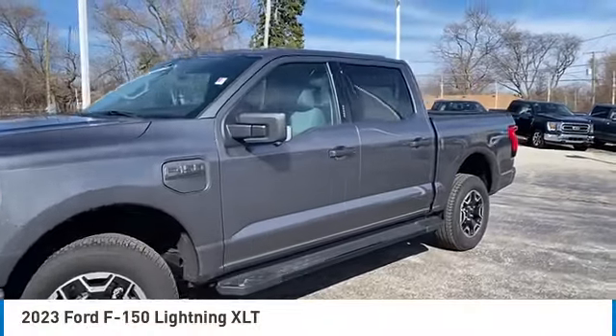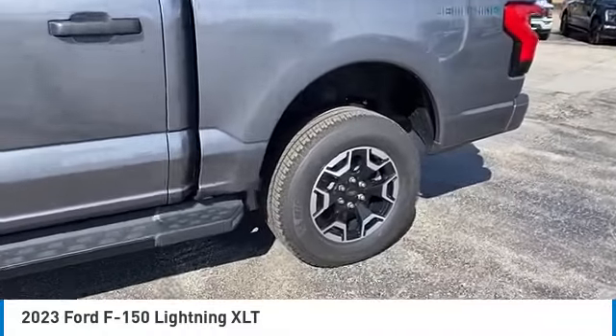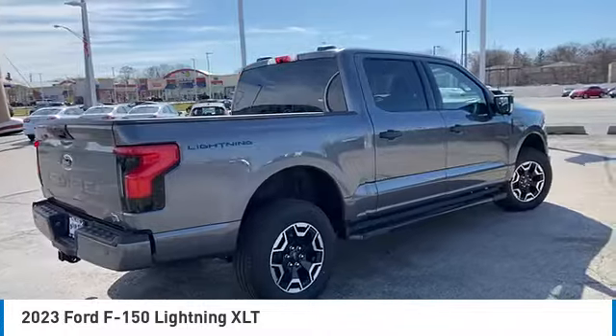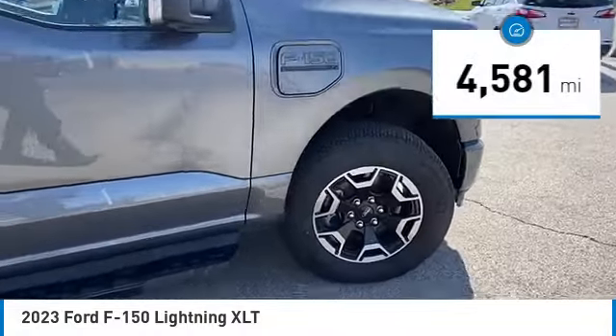Don't miss this great vehicle. It's equipped with great features. You'll want to take this vehicle home. Make a great choice today. Visit the dealership today and see this vehicle firsthand. This vehicle has less than 5,000 miles.